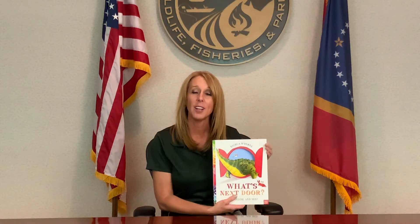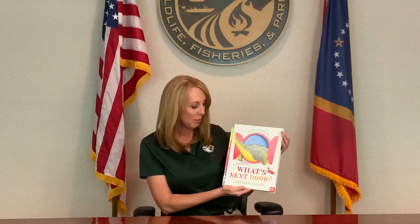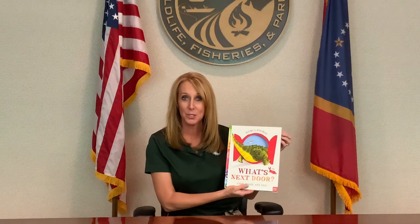Hello, I'm Michelle Carter and I'm with the Mississippi Department of Wildlife, Fisheries and Parks. Today we're going to read What's Next Door.